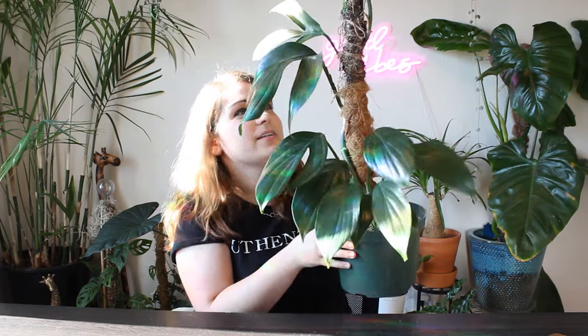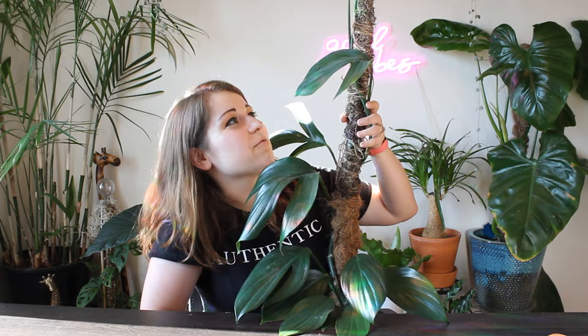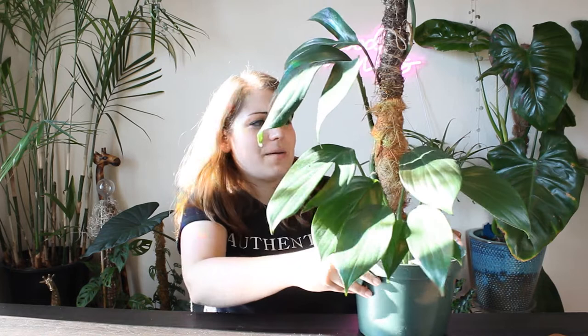The next plant on my list is Raphidophora decursiva, also known as the dragon tail plant. I've had this plant for roughly a year, and I have cut it back several times — more than three that I can remember — and the only reason I keep cutting it back is because for a long time it wasn't getting enough light, so it has these runners coming out. Every time I've cut it back it either has one leaf come out, which is the case with these three, or it has a runner.